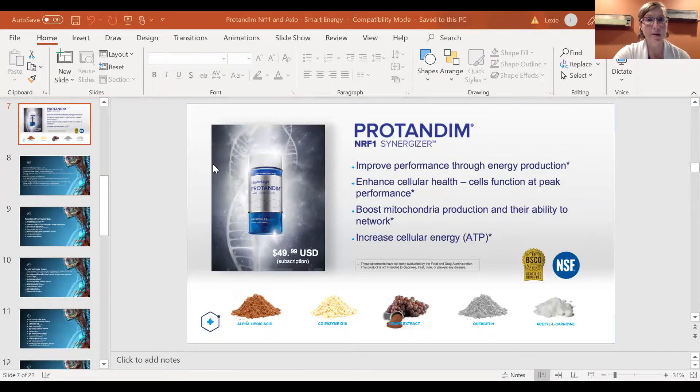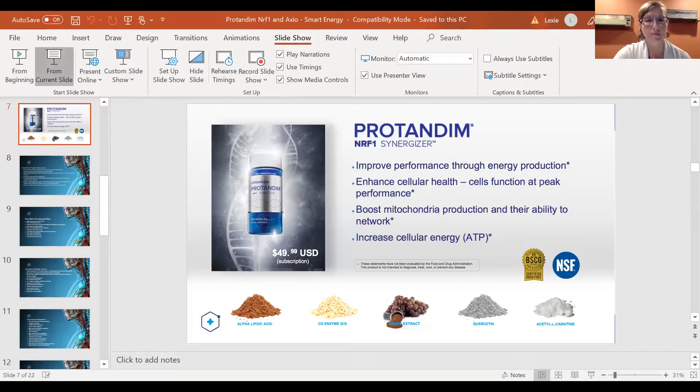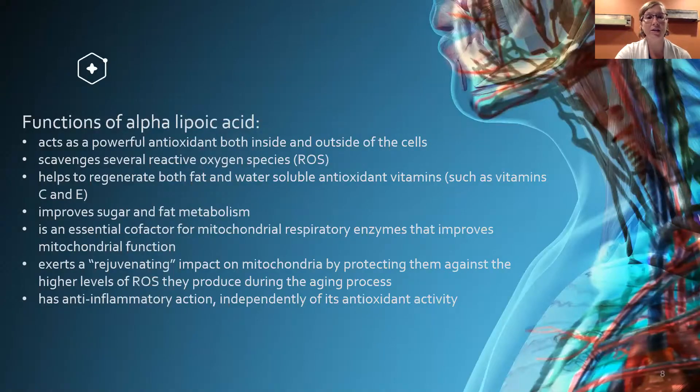Here is our product — Protandim NRF1. It improves performance through energy production, enhances cellular health so cells function at peak performance, boosts mitochondria production and their ability to network so cells can communicate with each other better, and increases our cellular ATP.